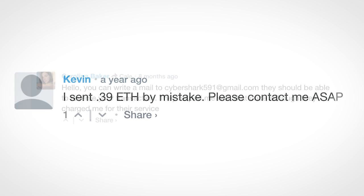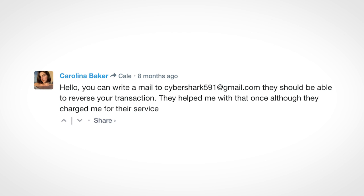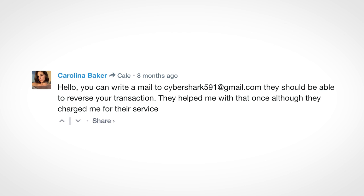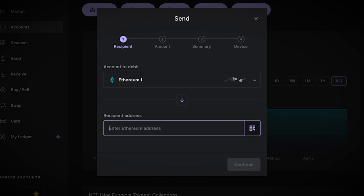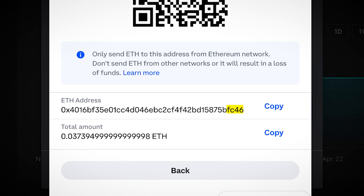And to add insult to injury, people are responding to these comments saying that if you get in touch with a certain email, they should be able to reverse your transaction — but they charge for this service, which is of course just another scam, in what seems to be a case of the same cybercriminals behind the malware double dipping. However, clipboard hijacking malware is relatively easy to counter: after you've pasted an address, just make sure the last few characters match the address you've copied, and job done.